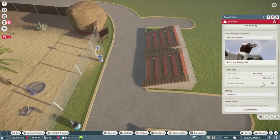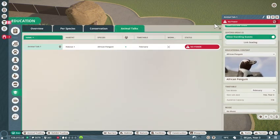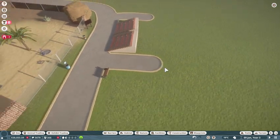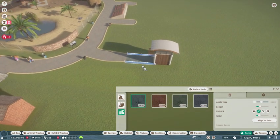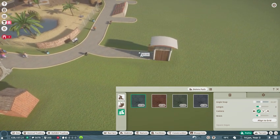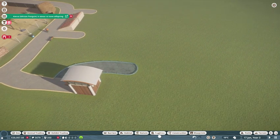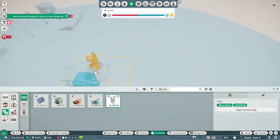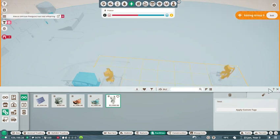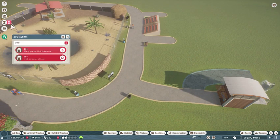Link seating to there and there. Scenery rating 4%, allow standing guests, educational content: African Penguin. Let's do February, no music. It has no power — I will get to that momentarily. Let me put a bit of a staff path off here. Facilities — wind turbine. Let's see behind there. They've had an offspring already. Many guests, high amounts of litter — we'll get to that.